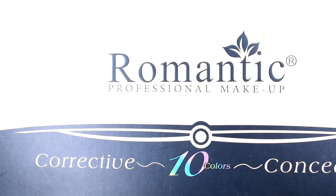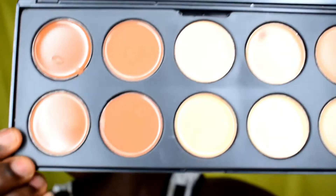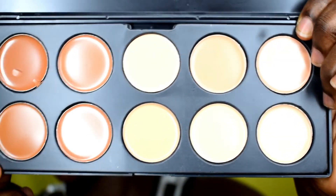The next product I got is this concealer palette — the Romantic Professional Makeup concealer palette. It's a 10-color corrective concealer. As you know, I'm not a fan of concealers in palettes or foundations in palettes. No matter what, I prefer my Milani or my LA Girl concealers. But I haven't used this yet and I'll probably try it on my channel one day.